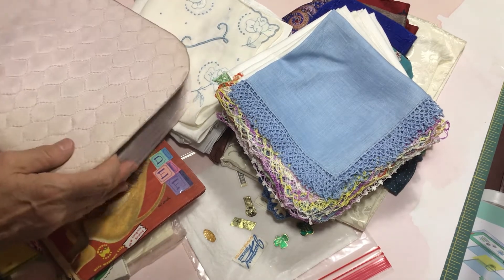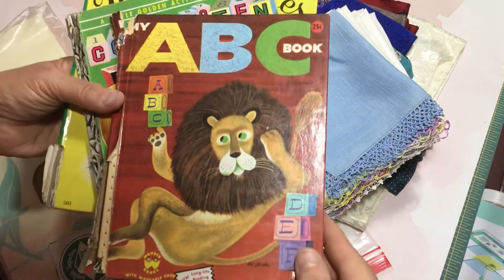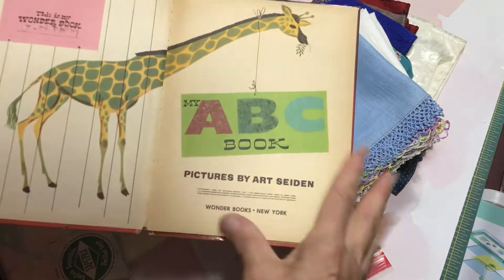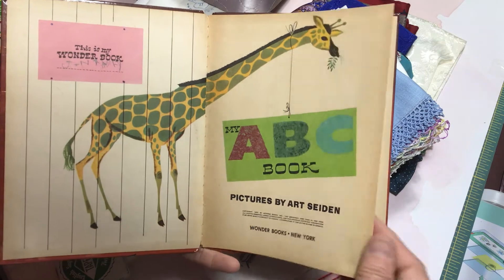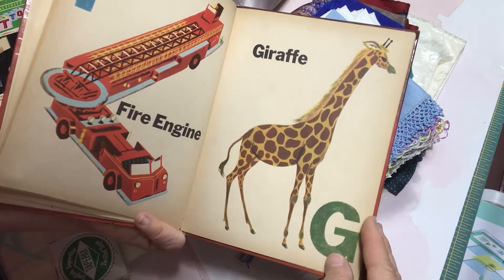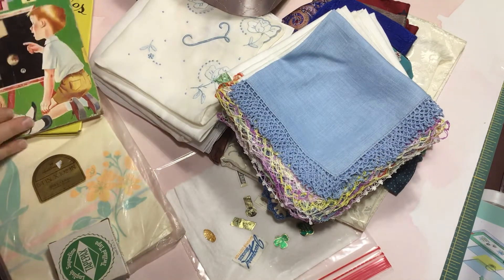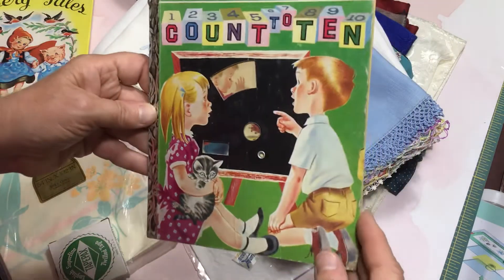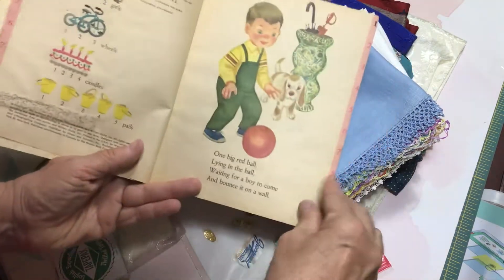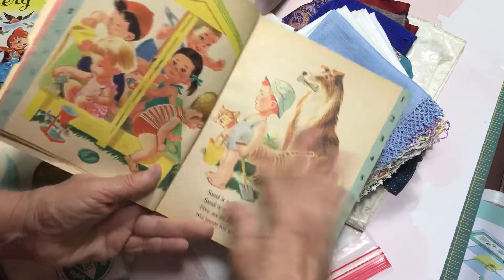I'm going to start with these couple of storybooks here, and these were 25 cents each. This is the first one. With my junk journaling, these will be beautiful vintage materials to use. So this is just a really sweet little book. And again, 25 cents — I couldn't leave it there for that. And this one is called Counting to 10. It's a little golden book, with some sweet little images of children. So these will be really nice in some vintage journals, card making, those kinds of things.